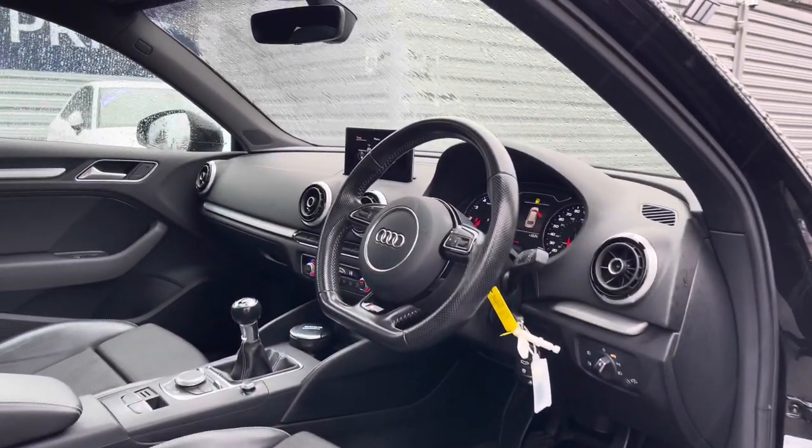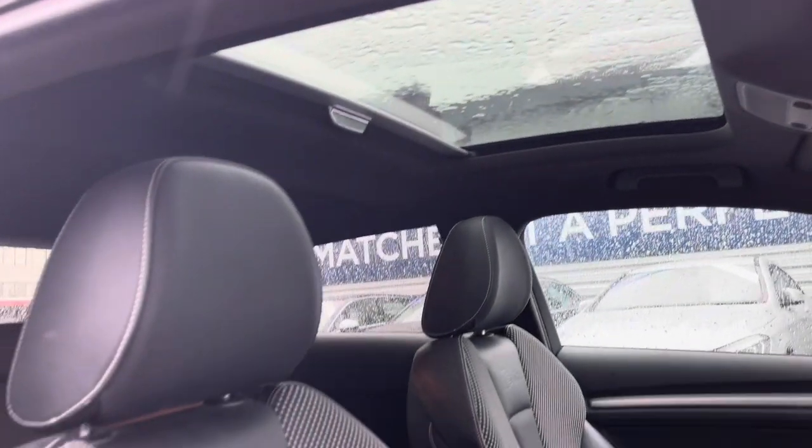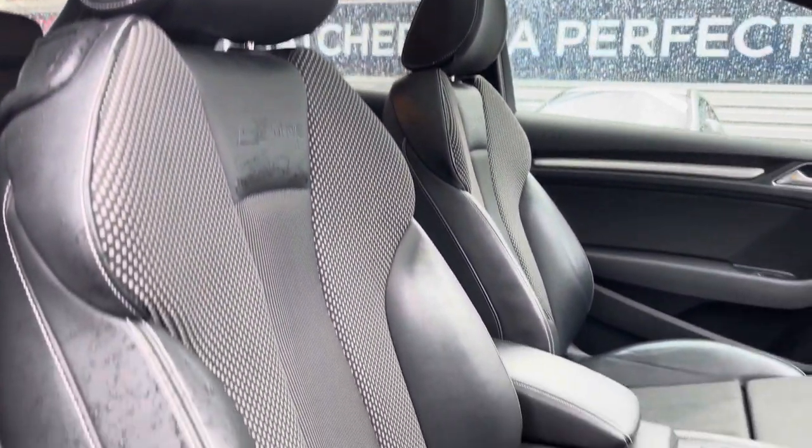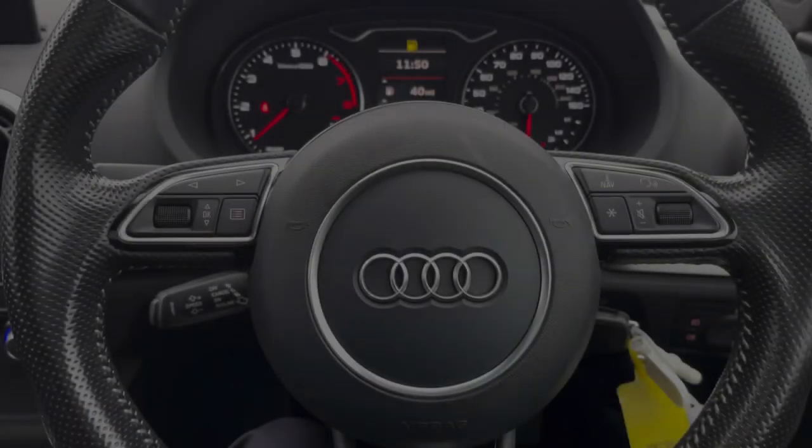Up front you'll find your leather wrapped multifunction flat bottom steering wheel. Up top you have the panoramic sunroof, which is perfect for those sunny summer days. Moving to your front seats, there's plenty of adjustment in the driver's seat so you can easily get comfortable behind the wheel.